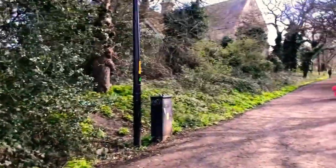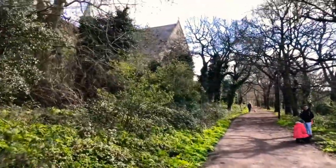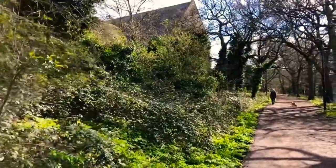This is quite a nice walk towards Sydenham Hill Wood. This path takes you up there — it's a gentle climb up.